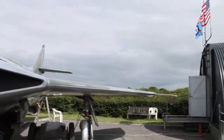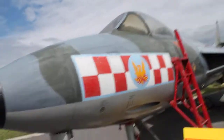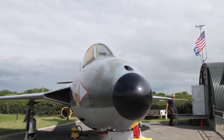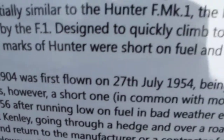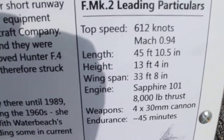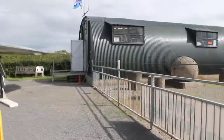I've never been inside. Let's have a look at the information. Now I can show you a view of the cockpit, although the canopy is not open.